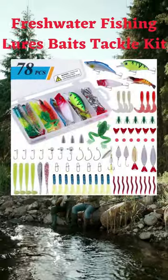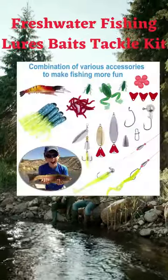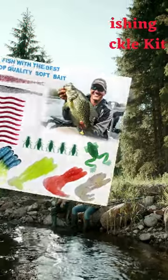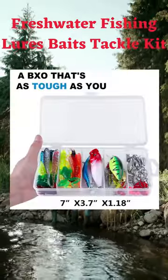This set has 78 pieces of fishing gear, stored in a box to keep them organized. It includes things like frog lures, hard lures, and spinnerbaits to help catch fish.